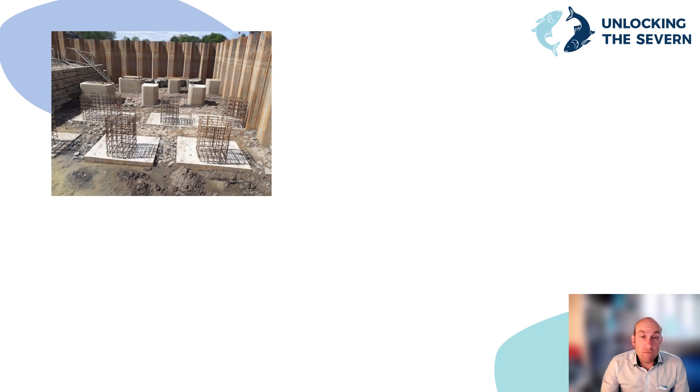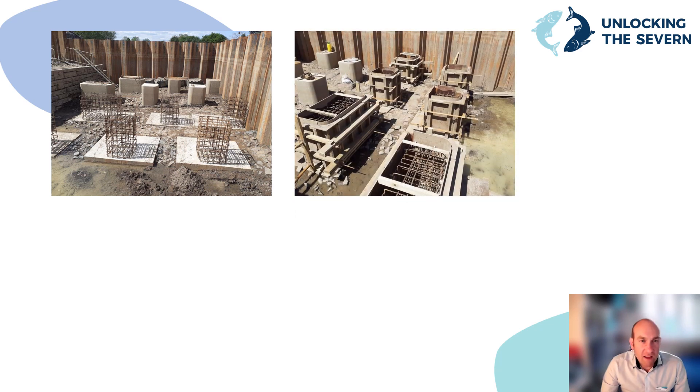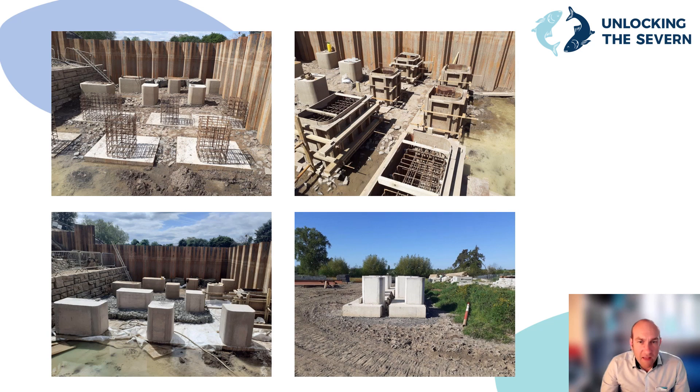These photographs show how we constructed the perturbation boulders. We started by casting them in situ. On the first two photographs you can see where we cast the base, then shuttered for the actual shape of the perturbation boulder before filling with concrete. This photo shows the completed boulders before installation of the Reno mattress base. We then moved to casting the boulders on the ground adjacent to the fish pass and lifting them into place, to try and speed up the process of completing this element of the works.